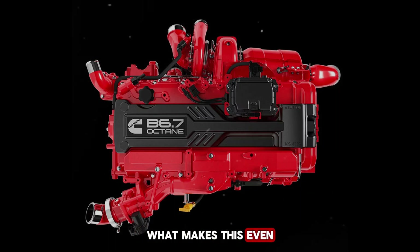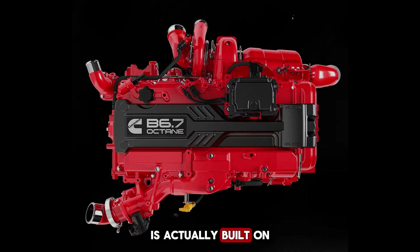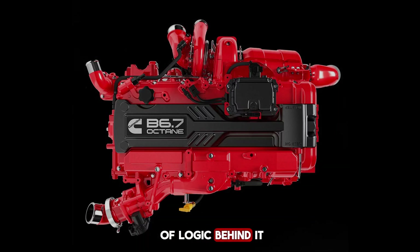What makes this even more fascinating is that the new B6.7 Octane engine is actually built on the bones of the legendary 6.7-liter diesel engine. At first glance, this might sound unusual, but there's a lot of logic behind it.